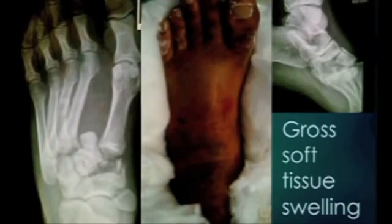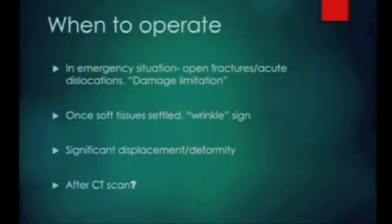Nobody's going to do anything. Well, I would say that this is no different from a fractured dislocation of an ankle, no different from a fractured dislocation of a talus. If you've got fractured dislocation of the midfoot, it's not going to settle. It's going to be looking at this swelling three weeks later if you don't do something about it.